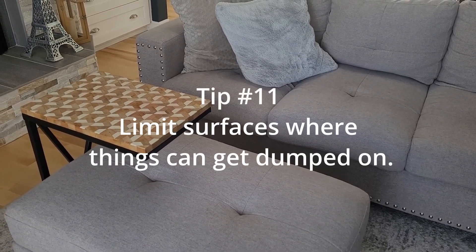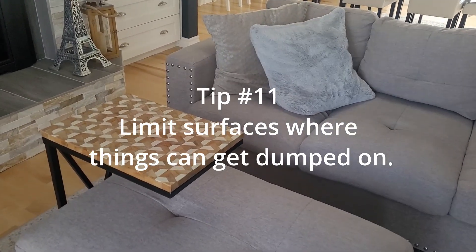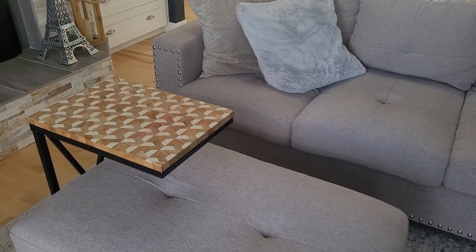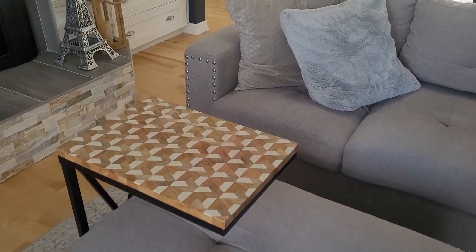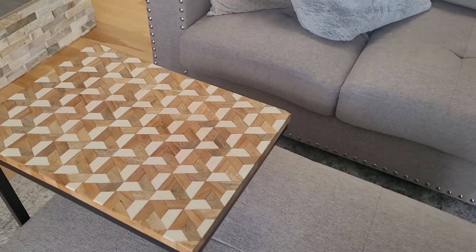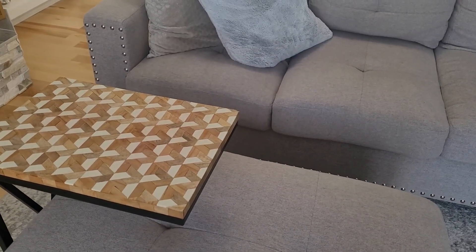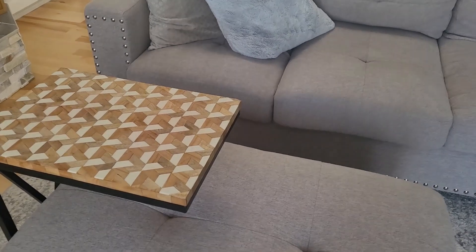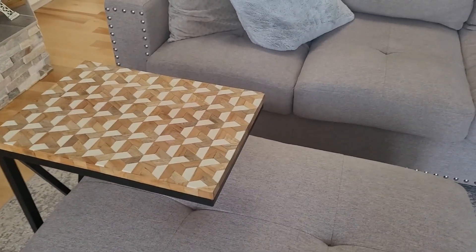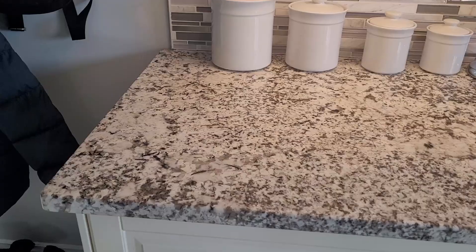Minimize flat surfaces. By not having a coffee table here, I'm not tempted to pile a bunch of stuff up on it. I've got this little table which is very easy to move around if I do need somewhere to put a coffee or anything on. The less flat surfaces you have, the better.